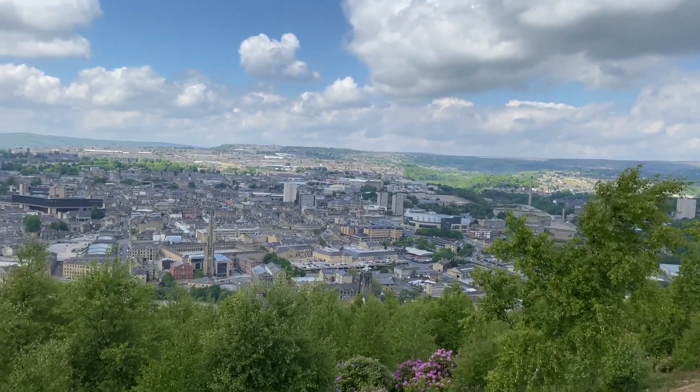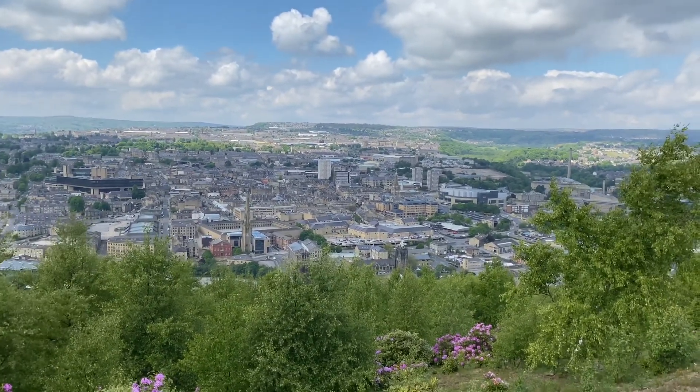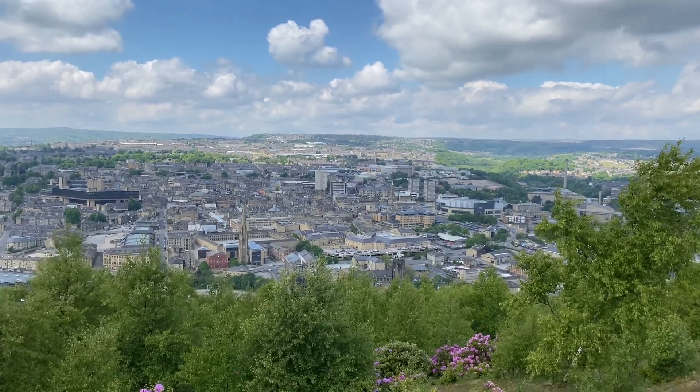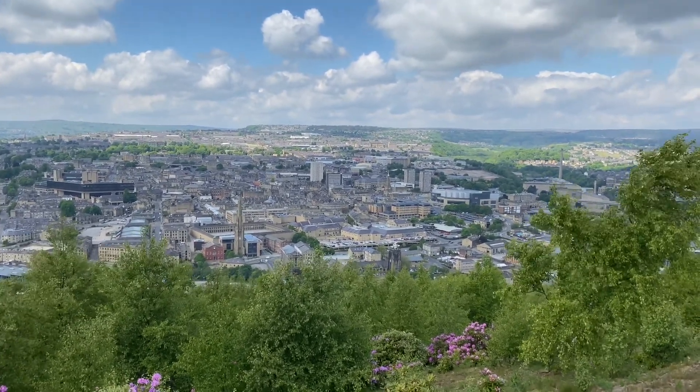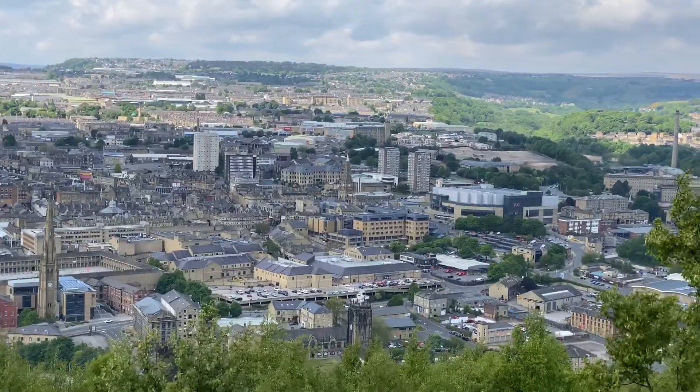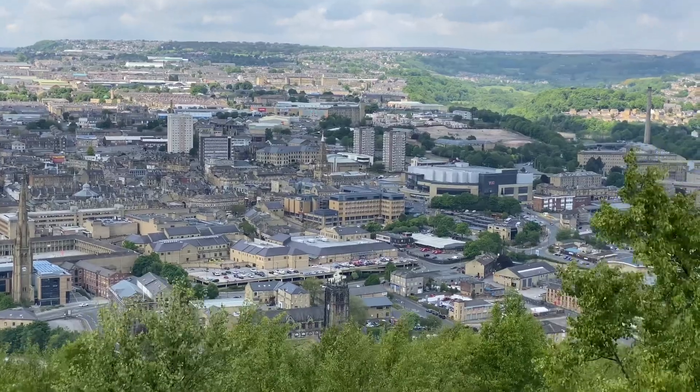Well, when I came up here so many years ago, our teacher said, 'What do you notice?' And in those days, there were hundreds of tall mill chimneys sticking out from various factories.